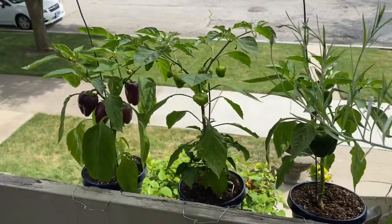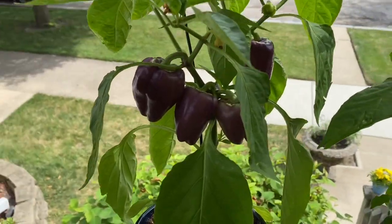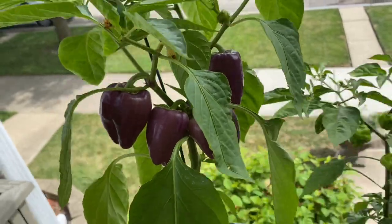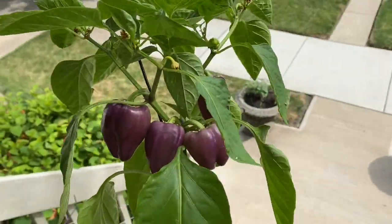Hello everyone, welcome to another update of Just the Peppers. I'm starting to see color change, which I'm super excited about. Let me get this into the sun so you can actually see how beautiful they are.